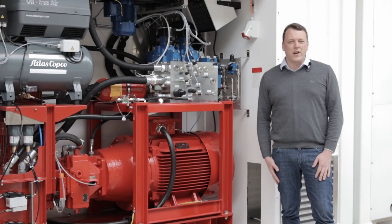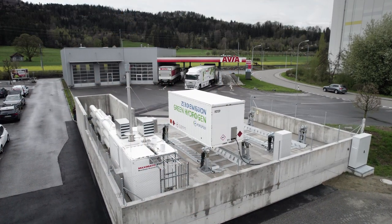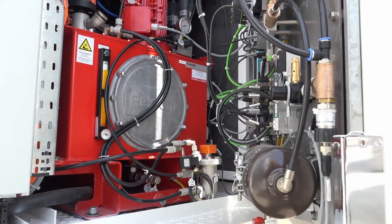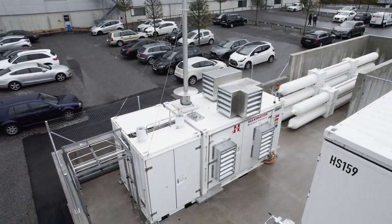Right now we have 25 systems in place and are targeting over 4,000 hydrogen refueling stations by 2030. For this, we need Bosch Rexroth to speed up scaling and to take over responsibility for production and integration of the hydraulic drives and the control.